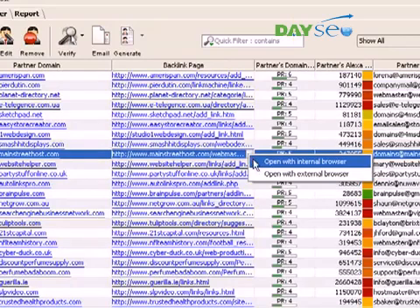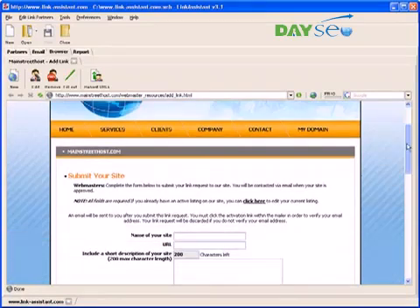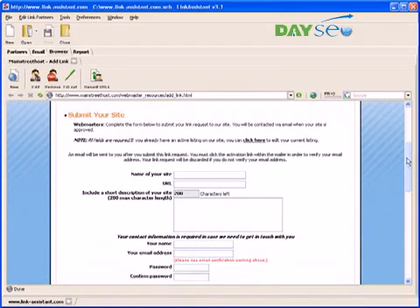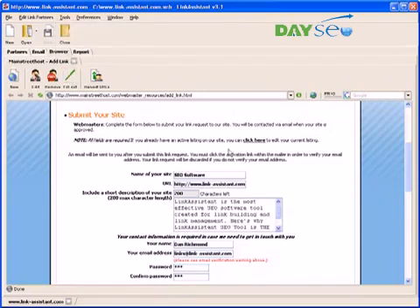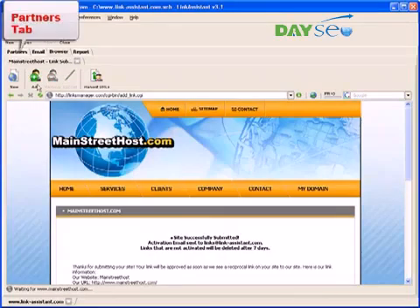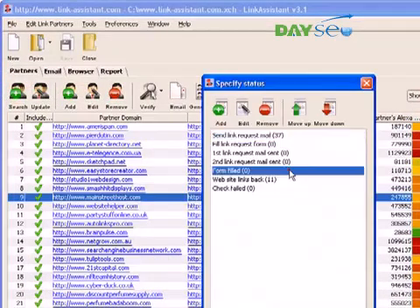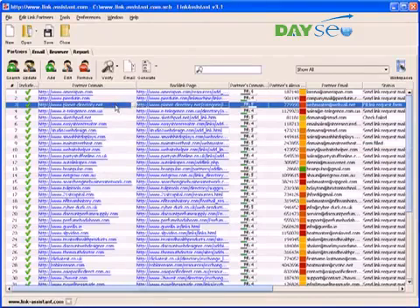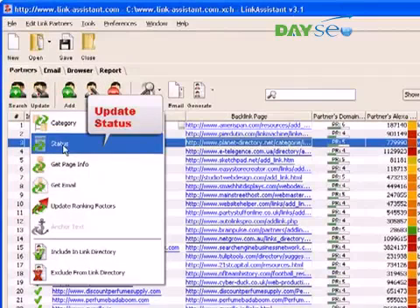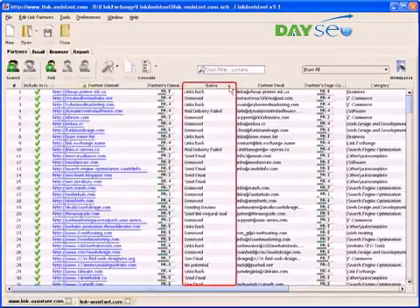Remember I said Link Assistant has a fully functional web browser on board? Let me show you what tricks it can do. We choose to open with internal browser and get straight to the link submission form. Filling out endless online forms is not a thing to enjoy — it can be a real pain in the rear. So why waste time on it? We hit the fill-out button, and the form is complete before you can say Google. All that's left for us to do is click Submit. Now, we get back to the partners tab and update the partner status to 'form filled.'